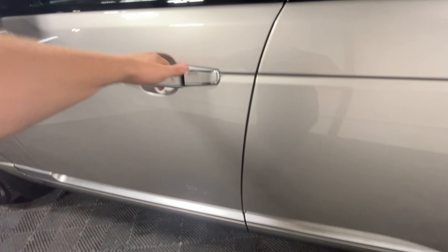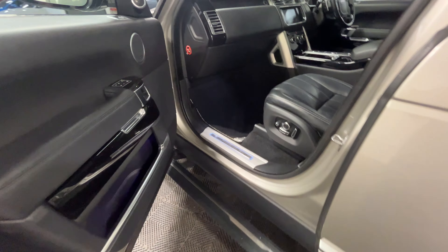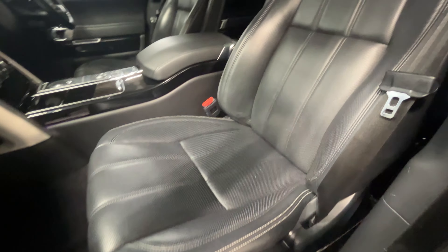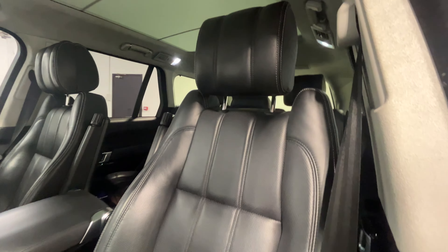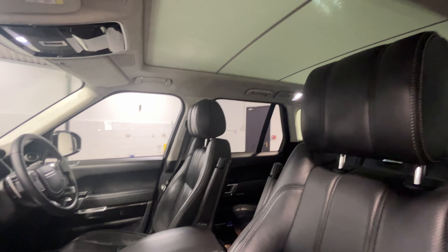Looking at the passenger side now — as we open the door, the side step comes out. It's a nice feature. Inside we've got the lovely black leather interior, which for the mileage is holding out well. We've also got the blind that covers the sunroof.